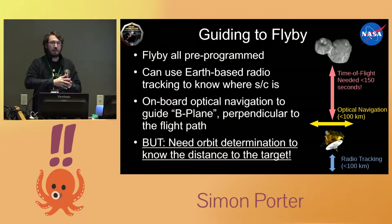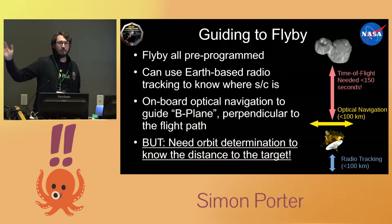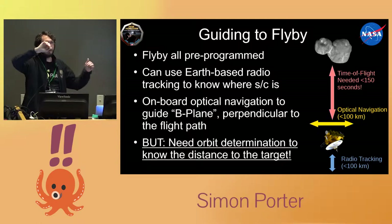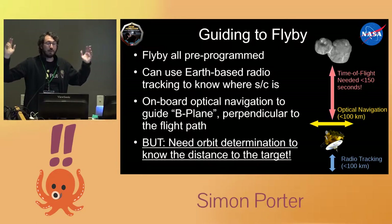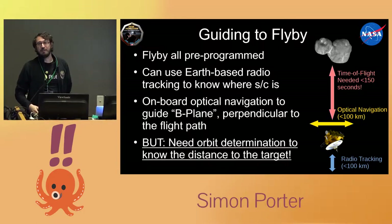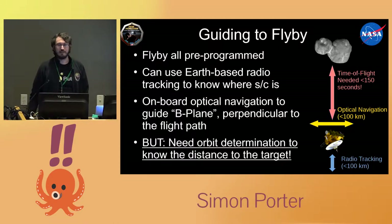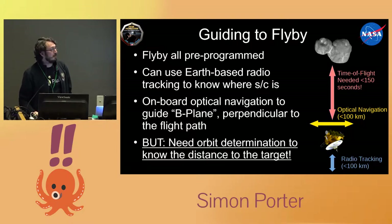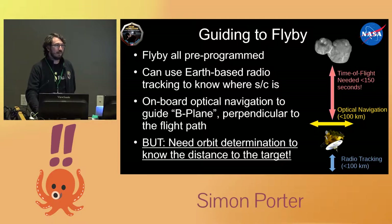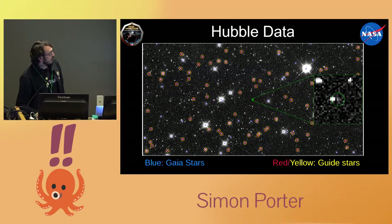Usually you get a great orbit by building up a long-term dataset — the more motion you have, the better determined the orbit is. With Pluto, discovered in 1930, we were literally digitizing photographic plates taken by the Soviets in the 1950s to get the orbit. But we couldn't do that with this object — it's just too dim. So we had to start taking data in 2014 and get as much information as we possibly could. It was not an easy problem.